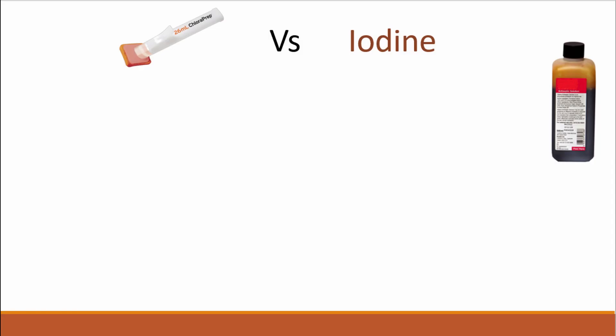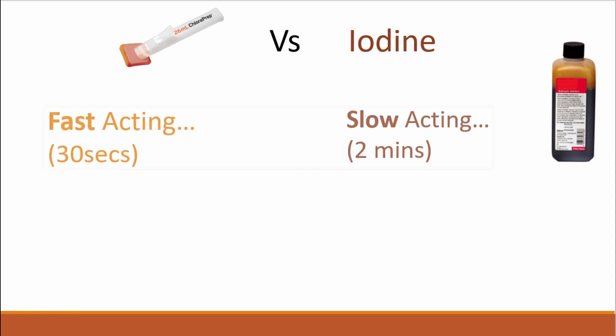When compared with iodine, ChloraPrep is fast acting with excellent activity levels within just 30 seconds, whereas povidone iodine takes on average two to three minutes to reach full effect.